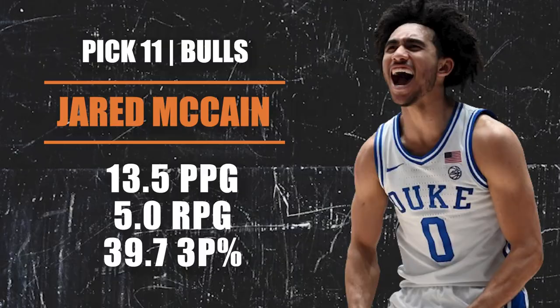Pick number 11 going to the Chicago Bulls — staying with the Duke theme, Jared McCain is my pick here. He's a 6'3" freshman who I think is being slept on. Started out slow but I think he ends up as a lottery pick or just outside the lottery by draft night. He plays hard, and right now I see him as a shooter and third guard on a team. I'd like to see him be more of a playmaker. With Chicago having so many questions in their backcourt, Jared McCain is a good selection.